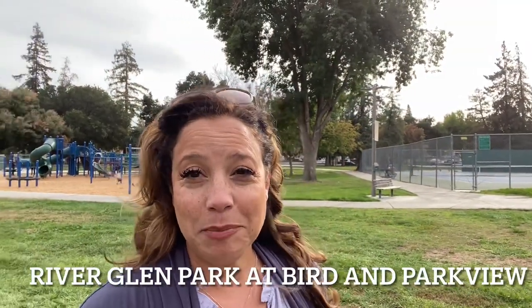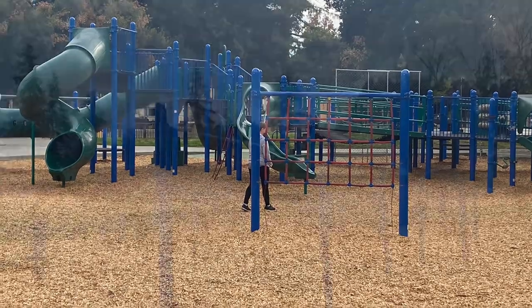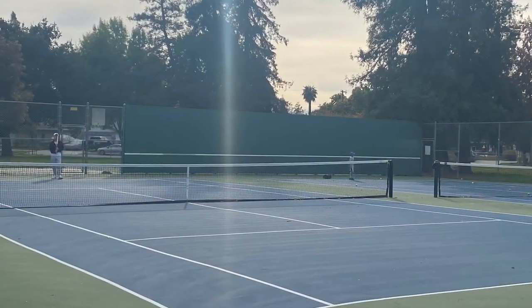I'm at River Glen Park, which is at the corner of Bird and Parkview. This park offers a really large playground and two beautiful tennis courts. Just beyond the tennis courts there's kind of a workout circuit area. Right next to the playground are two baseball diamonds — they just finished redoing the lawns, the bullpens, and all that. It's beautiful. Cyclone fencing is surrounding it so we can't quite get in there, but you can see them watering the new lawns.